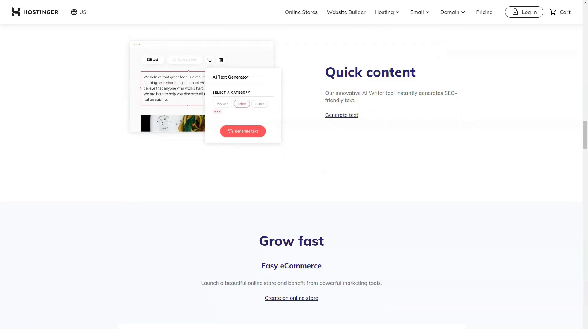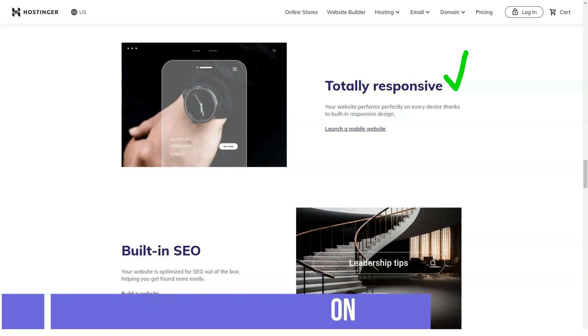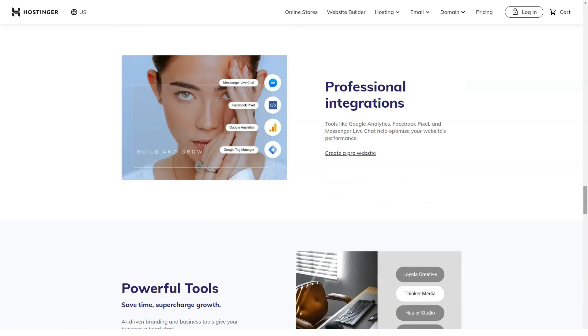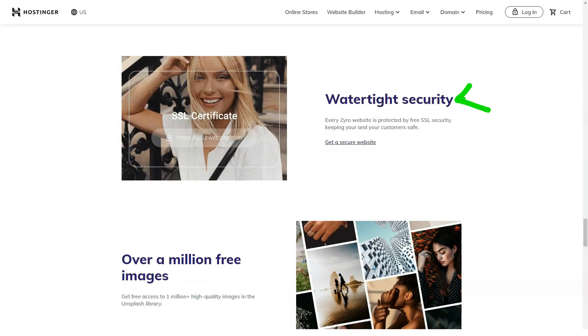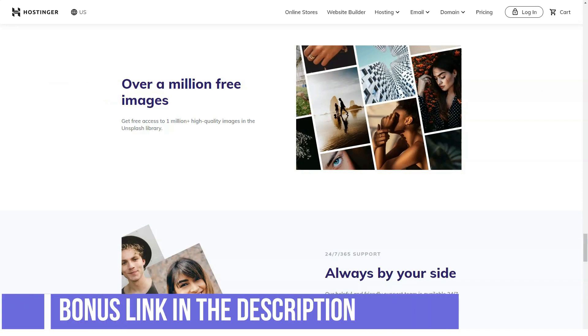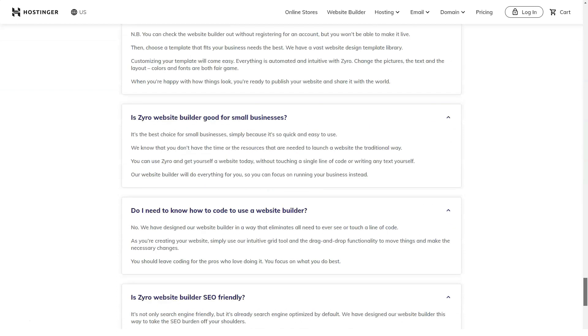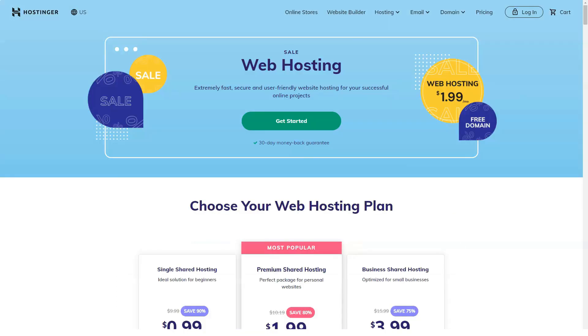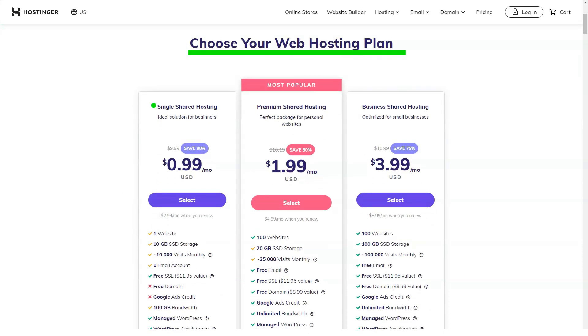Account creation and hosting management has never been easier. The first step is registration — the plans are clearly laid out and you can easily compare the different plans and understand the differences. Just add the plan to your cart, choose your billing cycle, and place your order. If you have any questions, you can ask their support in the live chat. The next step is to connect your domain and install the CMS of your choice. Hostinger provides all the tutorials you need and support can help with any issue you might have.